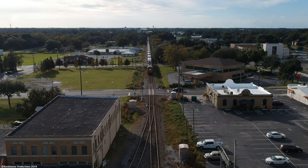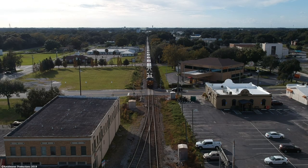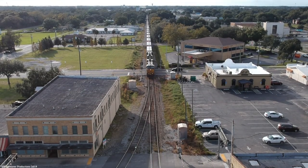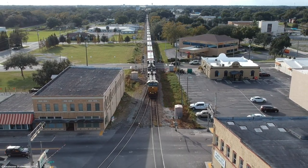There would be one more train for us to catch today back in Plant City — the infamous Q442, coming out of Tampa with 7,000 feet of mixed freight headed for Waycross, Georgia, and arriving there later tonight.